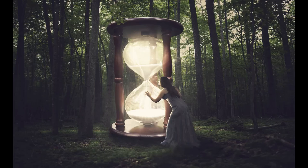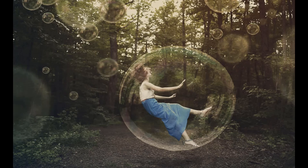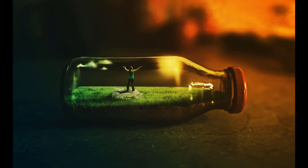Beach believes that the majority of preppers are too concerned with personal survival, when they should be focused on reconstructing the world after a cataclysmic disaster. He runs an online reconstruction network through which he shares information about ARC-2 and his evacuation plans.